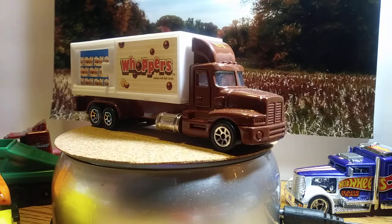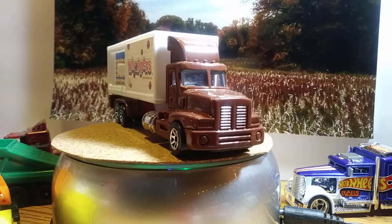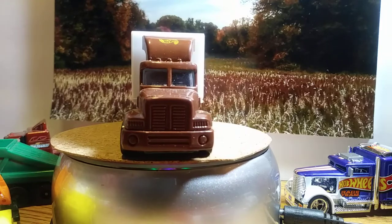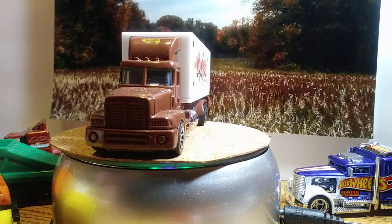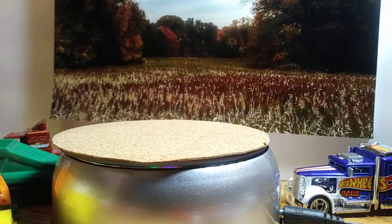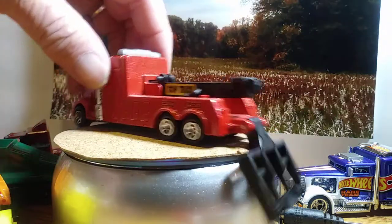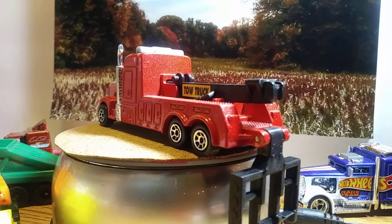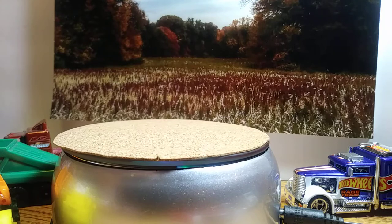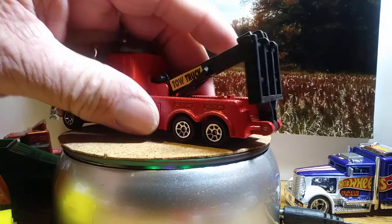Then I've got a tow truck. I like the way this one looks because when I get my diorama set up, I'm going to use this tow truck on the setup. It really does drop so I can pick up the cars. See — it drops so you can pick up the cars and tow them. That's pretty cool. There it is — intact. Like I say, it's in really good shape.